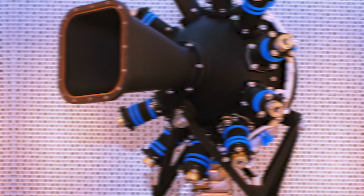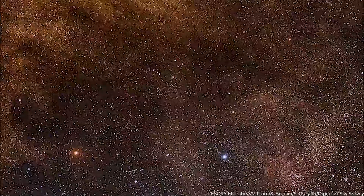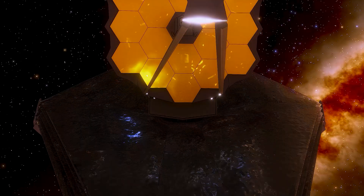Webb's NIRCam has brought distant galaxies into sharp focus, revealing previously unseen phenomena like star clusters and hazy regions. And this is only the start. Researchers will use Webb to take longer exposures, uncovering more of our enormous cosmos.